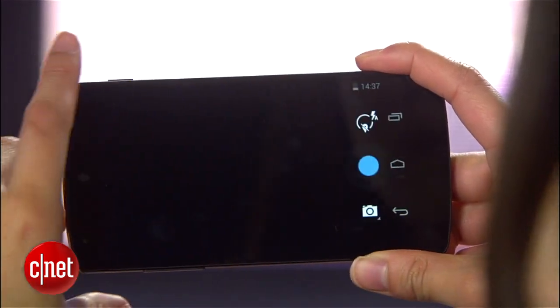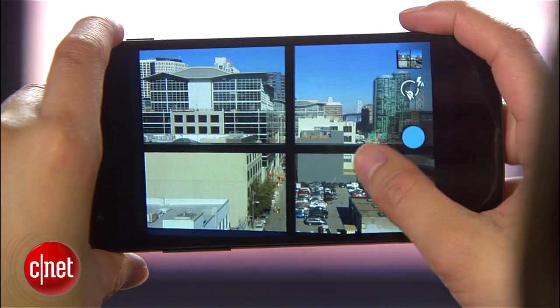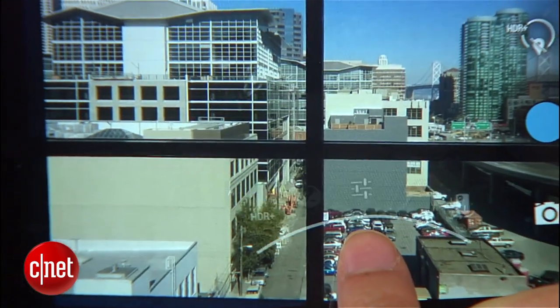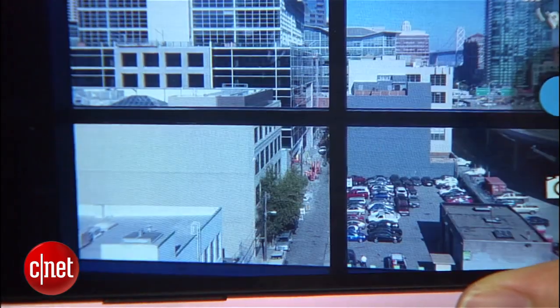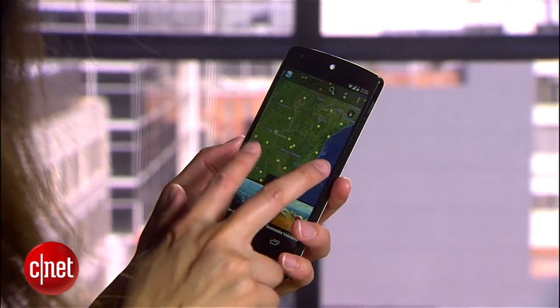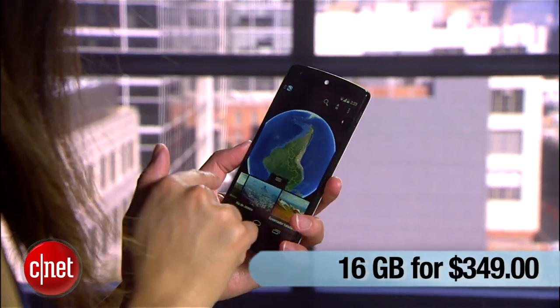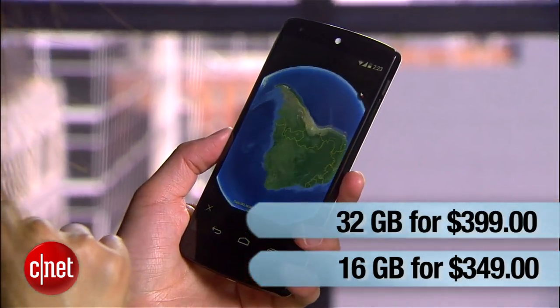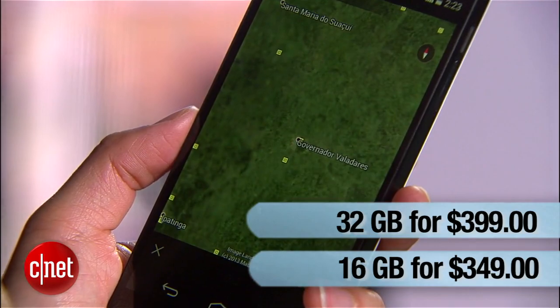For instance, it has optical image stabilization, which cuts down motion blur that may result from an unsteady hand. And there's HDR plus, which fuses together several exposures and shots to make one ideal picture. Despite having all these components, the Nexus 5 is still very affordable. The 16 and 32 gig models cost $349 and $399 respectively. For an unlocked phone of this caliber, that's an incredibly competitive price point.